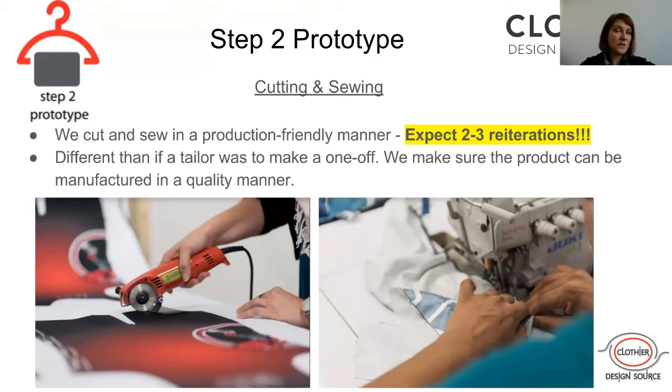You can go to a tailor or a seamstress to get a prototype made, and sometimes that is an okay step. I just want to warn you: if you do go to a tailor to get a prototype made, when you come to a factory like us you will have to start over, because the tailor is not trained in production methods and making things in a production-friendly way. Things kind of have to be remade from the beginning to make sure it can be manufactured.